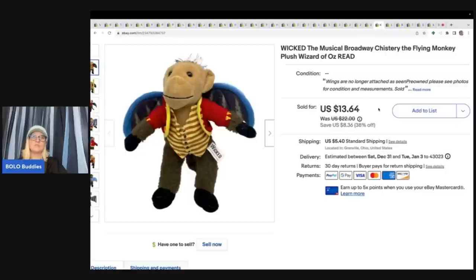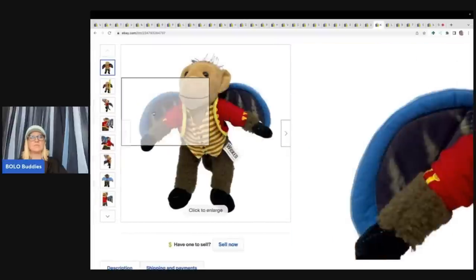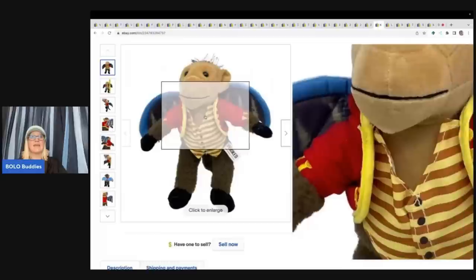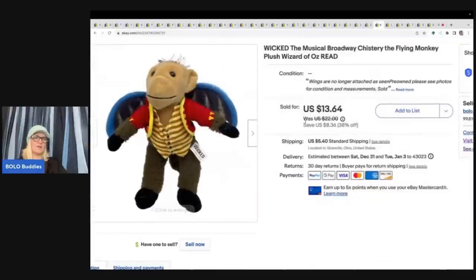This one sold super fast — it's a flying monkey from the Broadway musical Wicked. The wings were supposed to be attached but weren't, so I just disclosed that, and it still sold super fast. I got it at the Goodwill bins and took a best offer of $10 plus shipping.